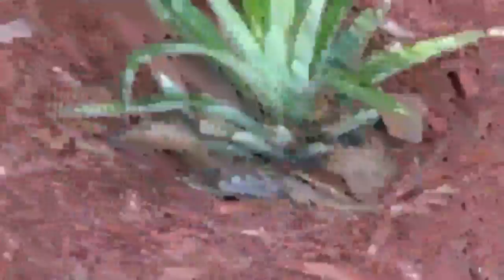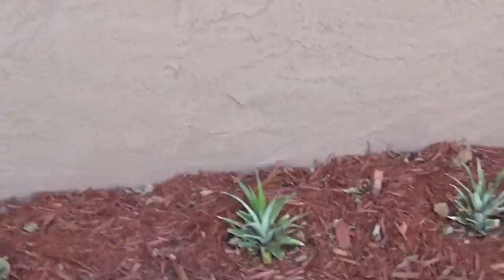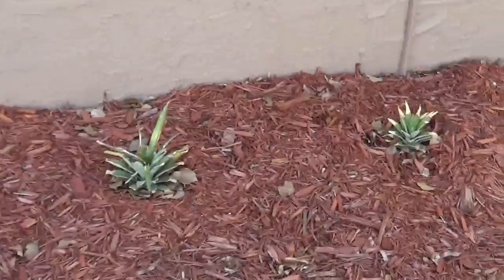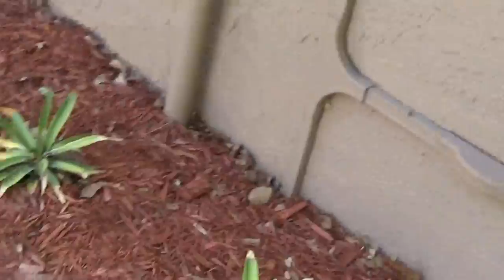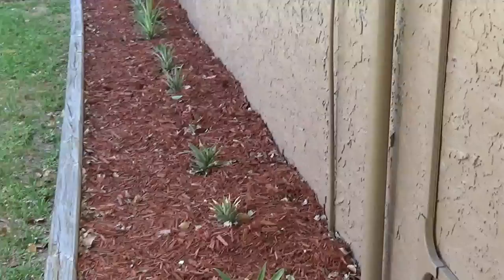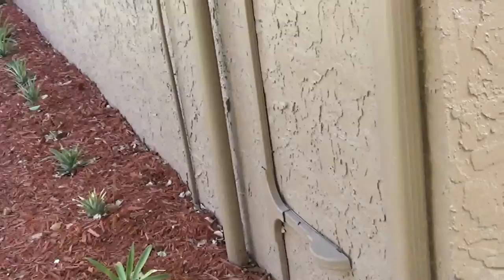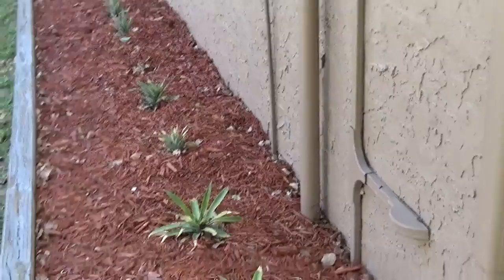Here we have Pineapple Row on the side of the house. We've planted just numerous pineapples — they're very cheap to do. You buy your pineapples at Publix or whatever grocery store you go to, take the tops off, plant them in the ground, and you grow another pineapple. It's that simple. It takes about two years for these to produce another pineapple, but it's well worth it — they're very decorative.